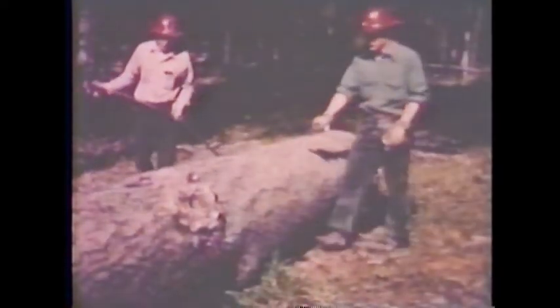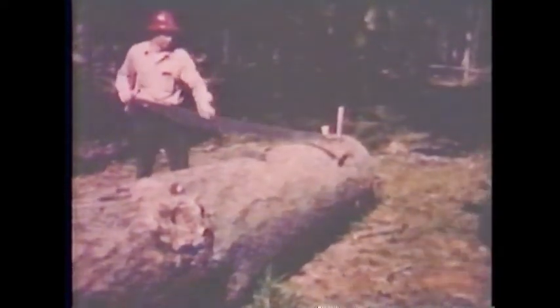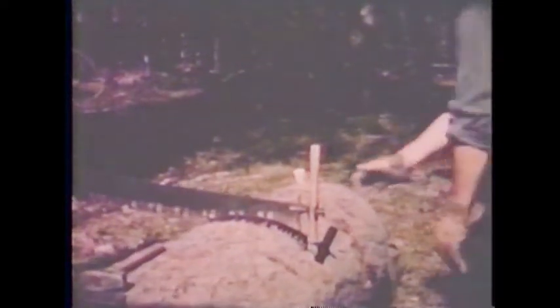Crosscut sawing requires teamwork. Men remain partners for many years because each man assumes certain responsibilities which ensures the safety and productiveness of the partnership. Work becomes habit forming. Safe practices become habits through constant use. Placing the saw on the log with handle extended to the partner is probably the safest way of passing the saw in the woods. Partners of long standing become so accustomed to correct working habits that they no longer associate their actions with safety codes. Sound practices have prolonged their partnership.